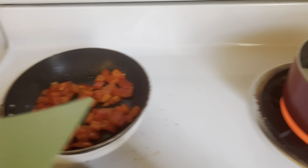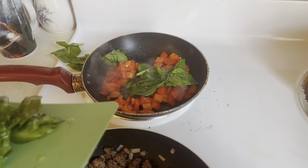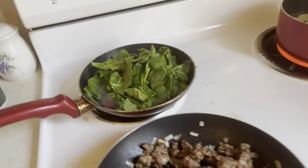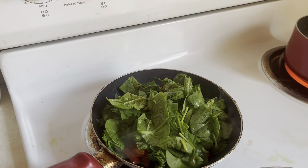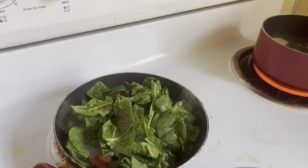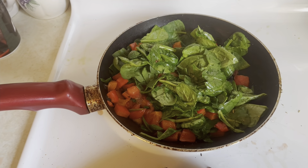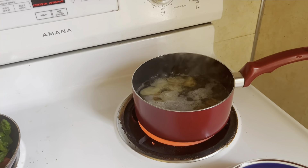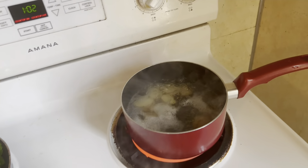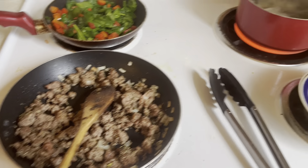The next step is to add the spinach to the peppers and tomatoes. Sometimes it's hard to do things one-handed, but the spinach is now in with the peppers and the tomatoes. I've salted and peppered the tomato, pepper, and spinach mixture. We're also boiling some potatoes — we're going to have some buttered mashed potatoes with this dish. Everything is working great together.